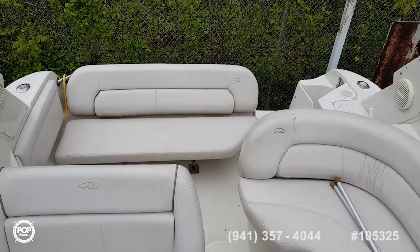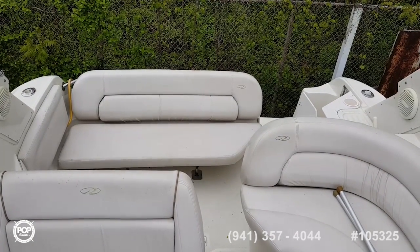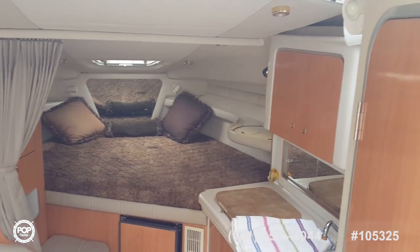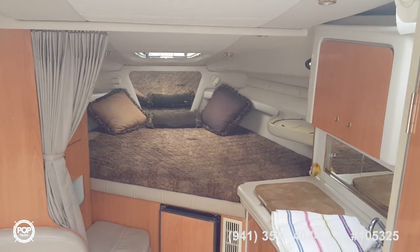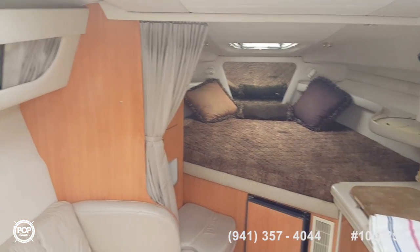The rear folds up so you have access to the engines on the aft corner. This is a cabin view, interior cabin, of the Regal 27-foot Commander.